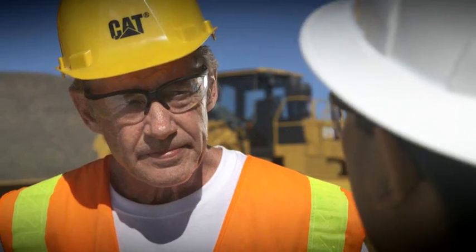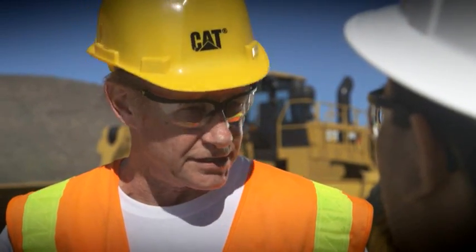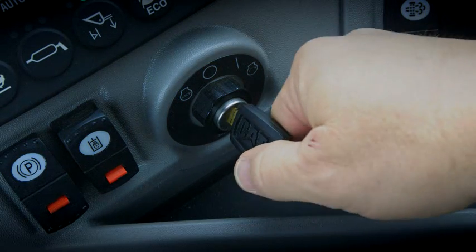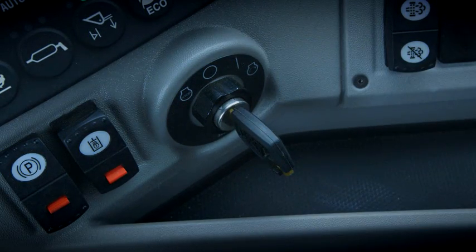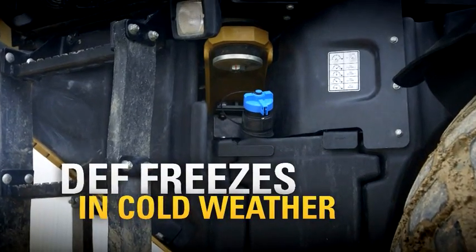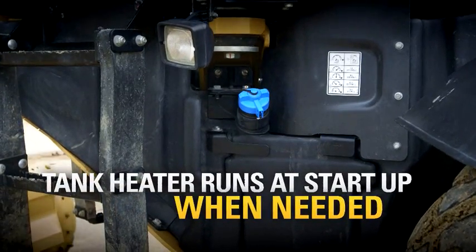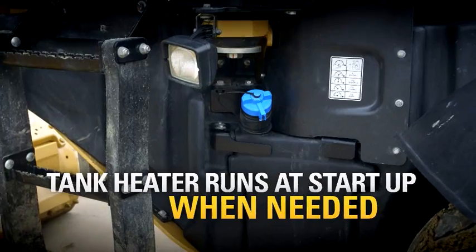What else do I need to know about DEF? I'll tell you three things. First, DEF can freeze in cold temperatures. So when you shut off the machine, DEF is emptied out of the lines so that they don't freeze between shifts. Now, in cold weather, the DEF in the tank will freeze, but there's a heater in the tank, so at startup the DEF is thawed automatically. The machine takes care of that.